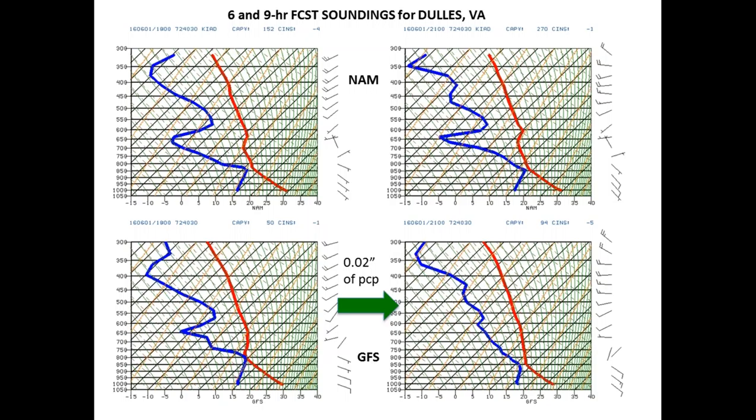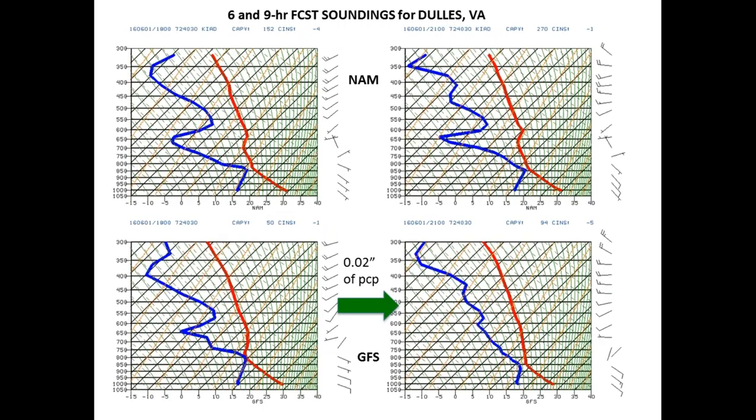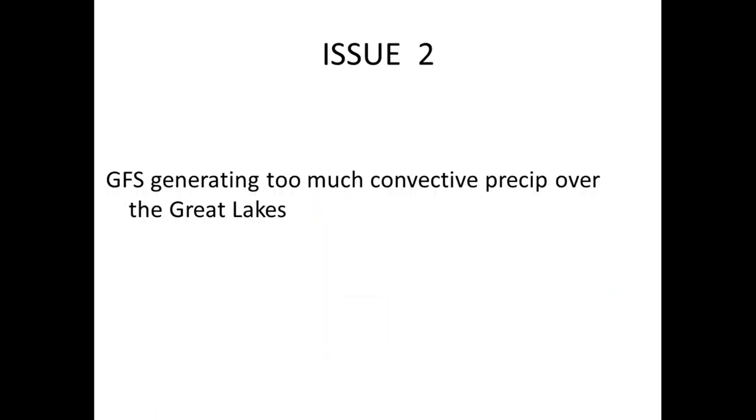This is Andy — I want to concur with what Jeff Craven said. I was sitting here thinking the same thing, so Jeff has a really good question. Do you have the observed sounding? Not for those events — we just picked these out at the last second. We'll be able to find a case any day, and that will be the next step to see how the soundings compare. Clearly, the fact that they're very short-term soundings means they're probably fairly skillful, and the NAM and GFS are similar — one's putting out precip, one isn't, and it's not an environment that should favor precip generation.